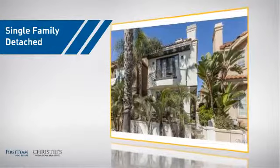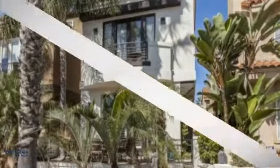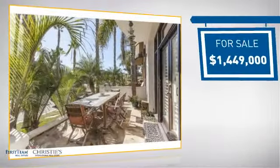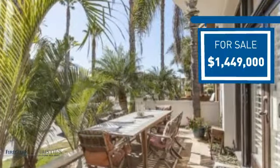This detached home is a great choice for families who want the privacy of their very own lot, and it's located in the Huntington Beach area. Currently listed at just over 1.4 million dollars, it offers an excellent value for the area.